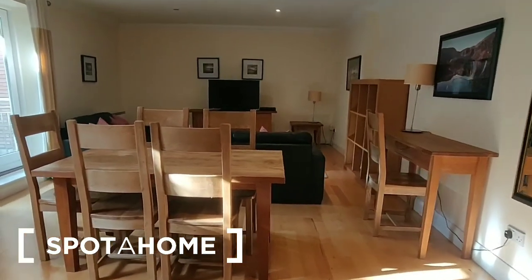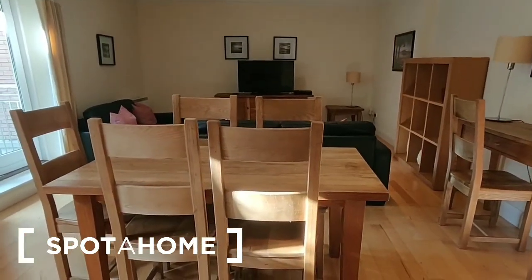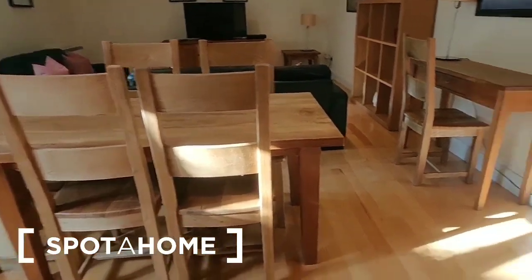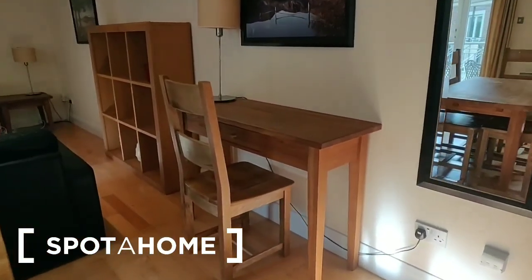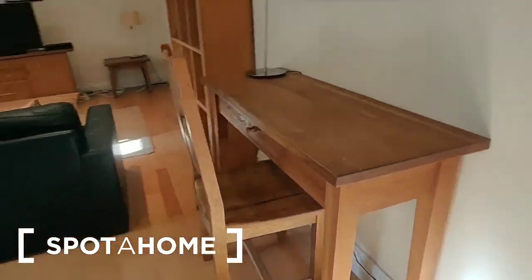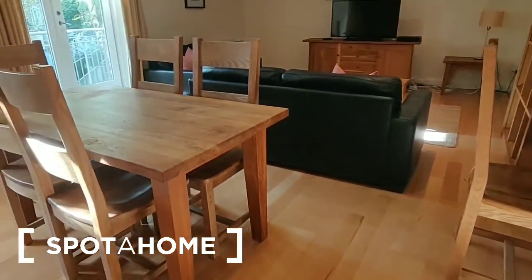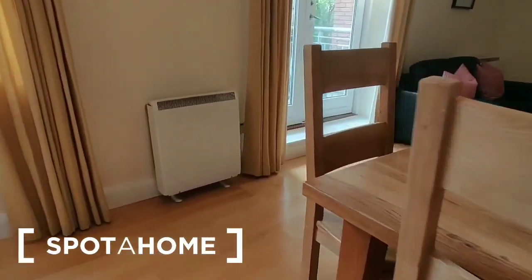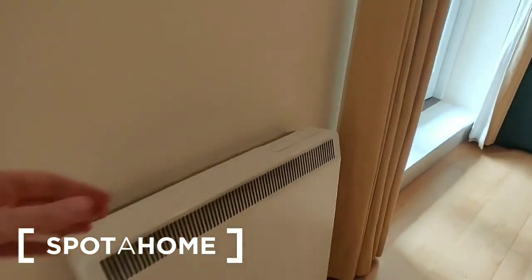Down across the room there is a dining table with five chairs currently at it — there's also a console table and a desk over here. One of the dining chairs has been moved, so you do have six dining chairs in total. There is electric storage heating in the apartment with a heater here on this wall.